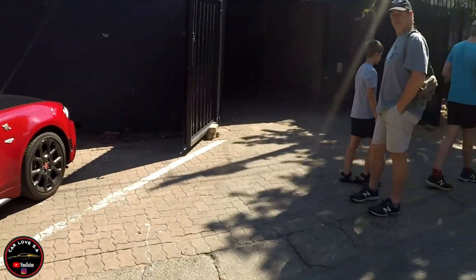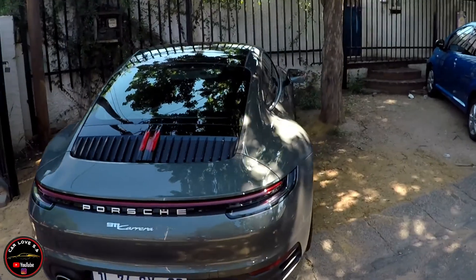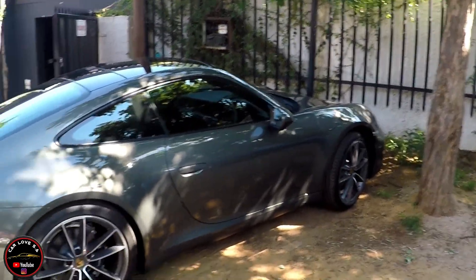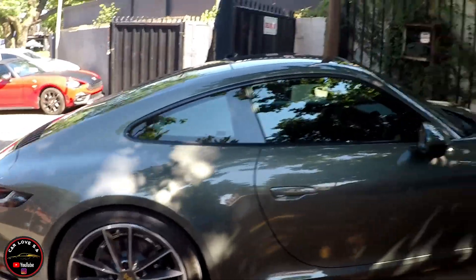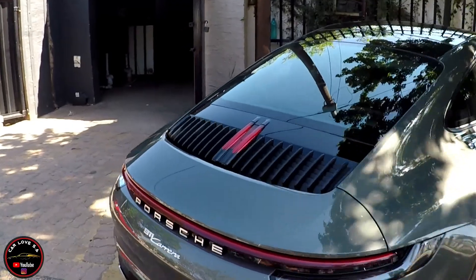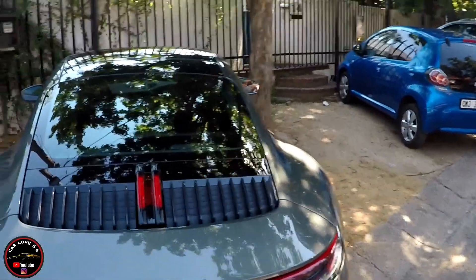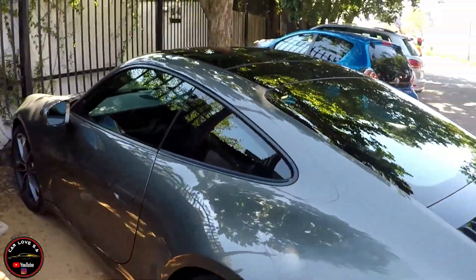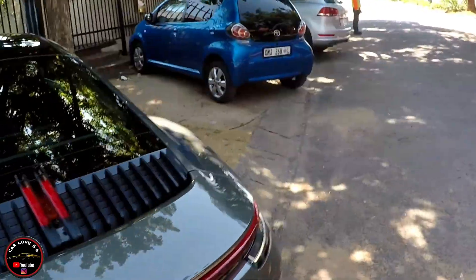Then if you come through, we have the new 911 Carrera. Very nice — I love the rims on this Porsche as well. Beautiful. And I must say, I love the red brake light on the back as well. Really looks good. Also a very beautiful spec — love this spec as well.